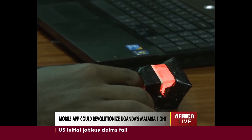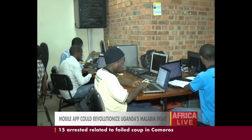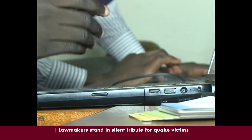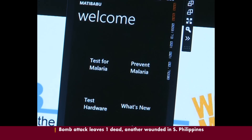It could be mistaken for fingerprint identification at immigration, but it's one of the latest inventions to diagnose malaria. Invented by four Ugandan university students, they connect a smartphone with a software application for a malaria test. The information science and technology students came up with a program that won an inter-university competition.